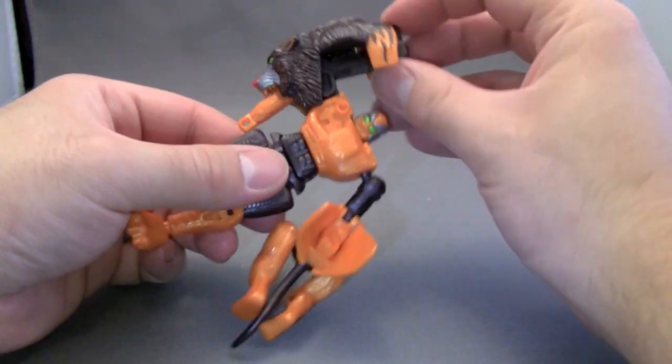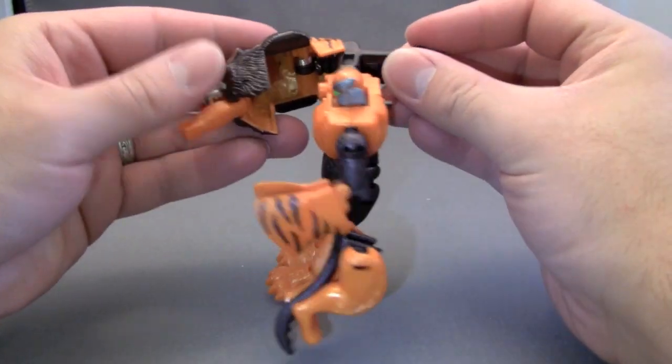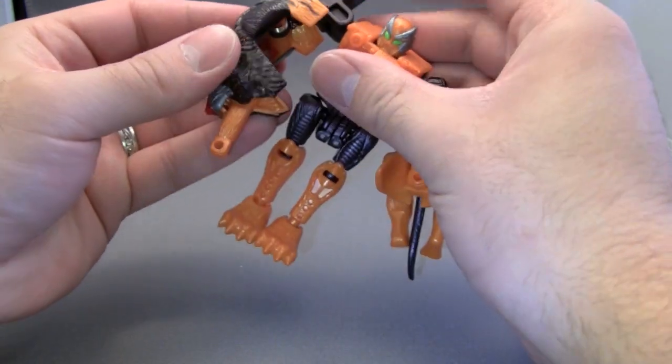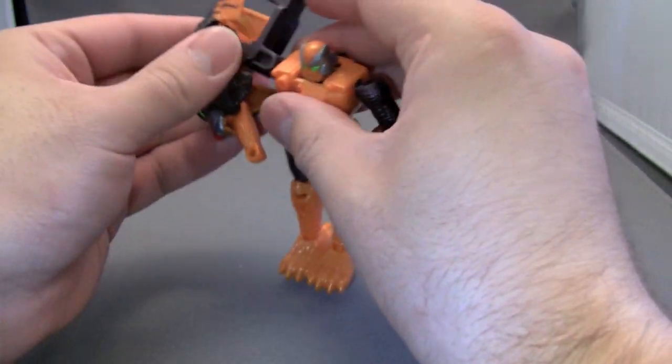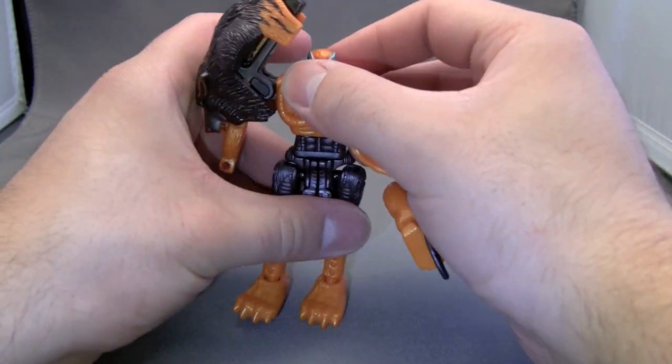He just looks really, really nasty. There is a gimmick in this mode — he can punch you. And there we go. So that was the gimmick in that mode.